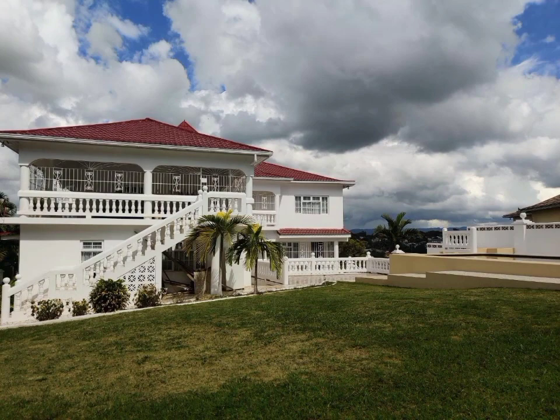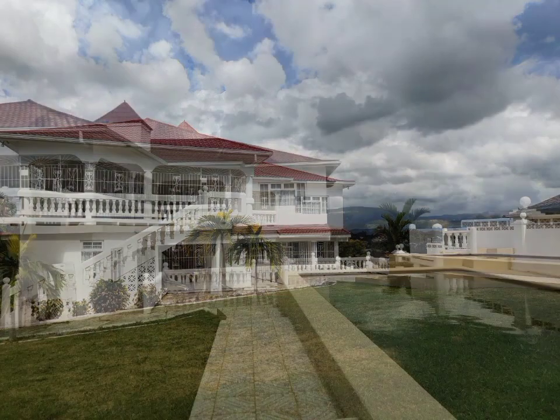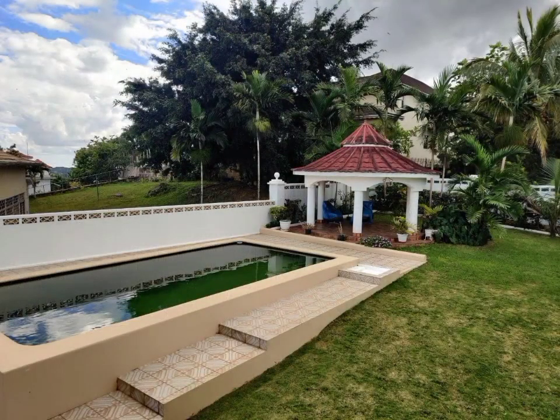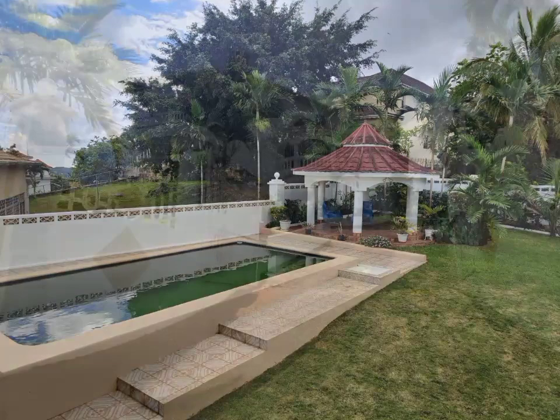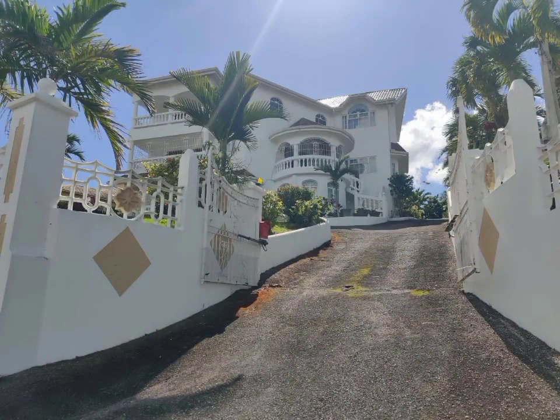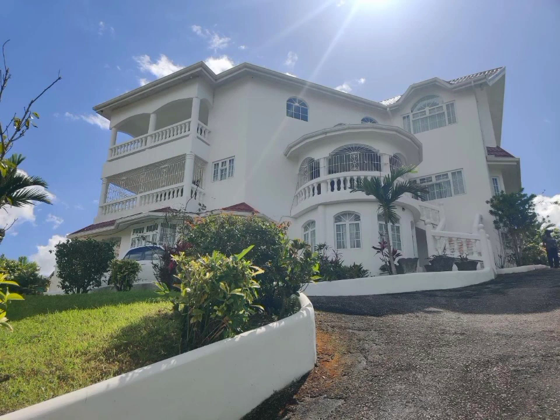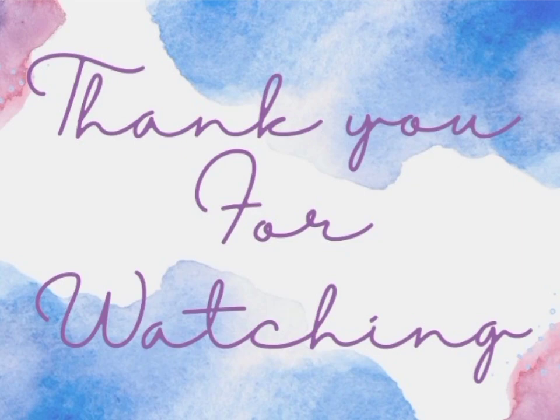The price of this well-structured home is approximately 137 million Jamaican dollars. If you are interested in this property, all the necessary information will be listed in the description box down below. Thank you guys so much for watching.